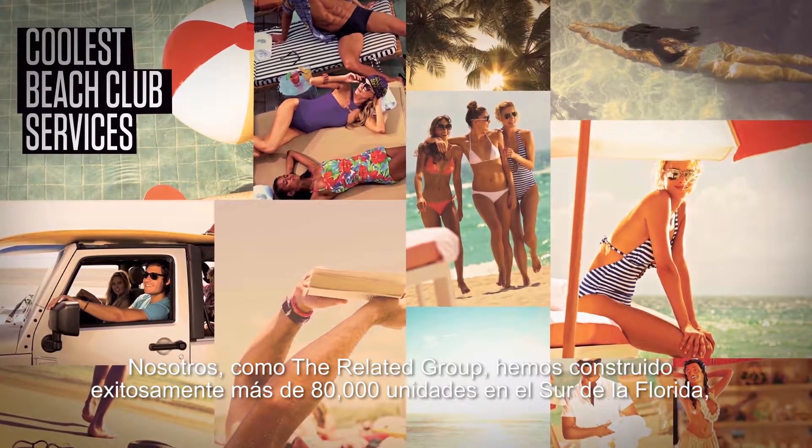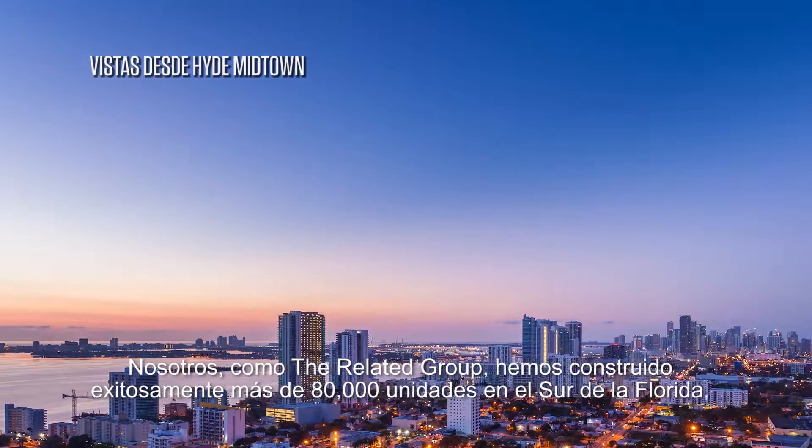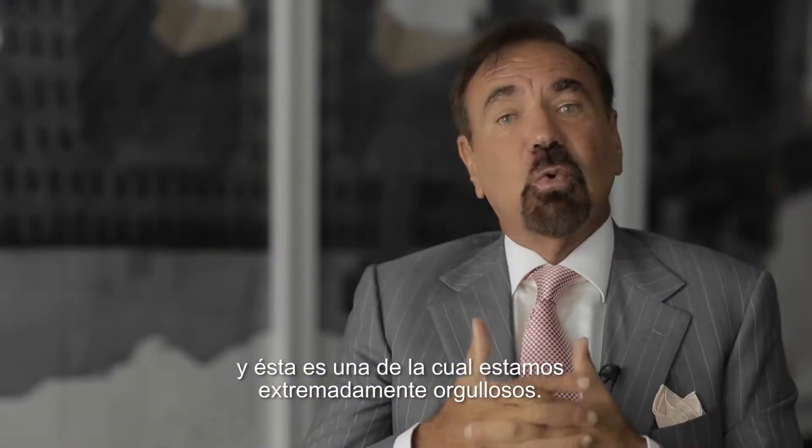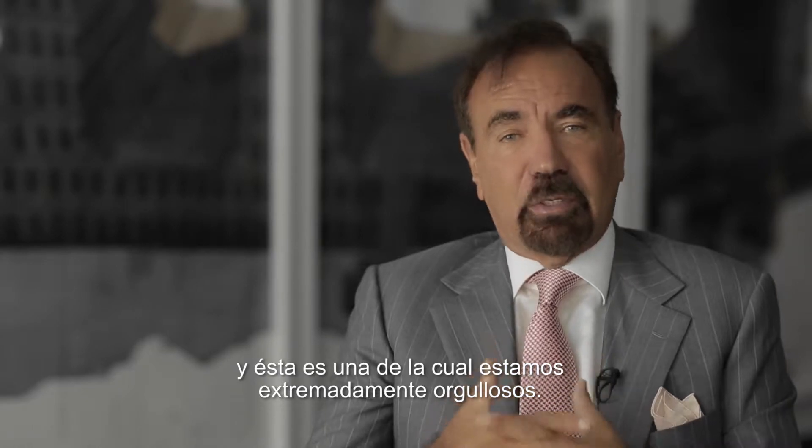We, as the Related Companies, have built over 80,000 units in South Florida successfully, and this is one that we are extremely proud of.